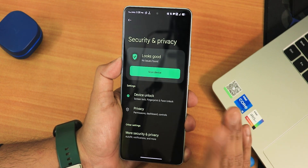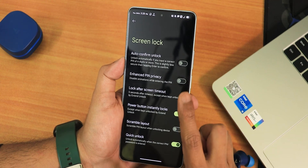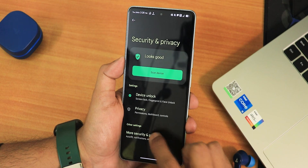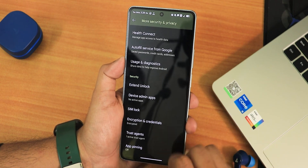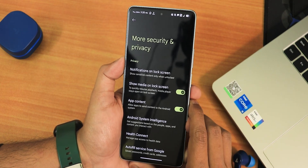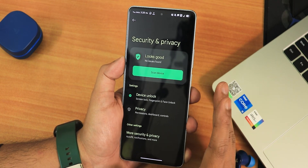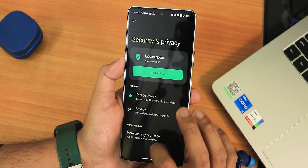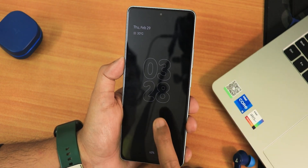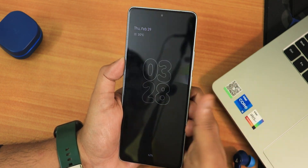In security settings we have quick unlock and scramble PIN layout options. Fingerprint and face unlock are both available. However, scrolling through the more settings, there is no app lock in this ROM — that's a bummer. I would have loved an app lock feature, but hopefully it will be added in future updates. Enabling always-on display — the animations look perfectly fine with the clock style I've been using.